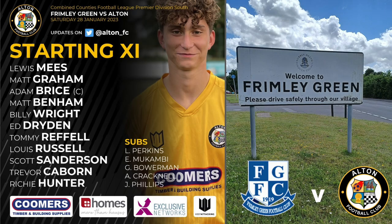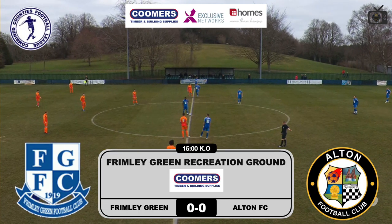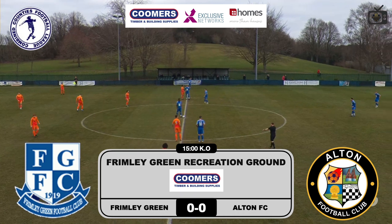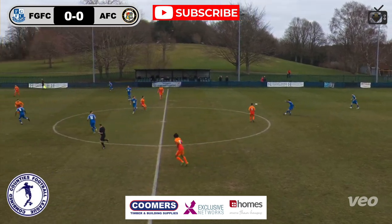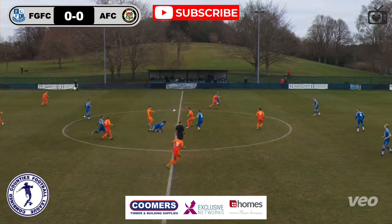Welcome back to Academy TV. It's Frimley Green versus Alton — we're on the road. Get the team board photo. This game has literally got it all — hope you enjoy the highlights. Don't forget to hit the like and subscribe button and leave a comment if you can. Frimley Green in all blue, Alton in all red — you know when you've been Tango'd, love that.